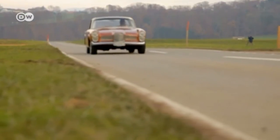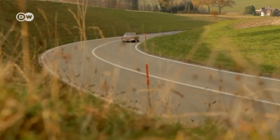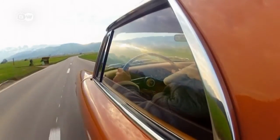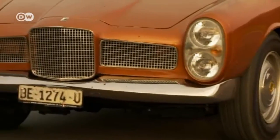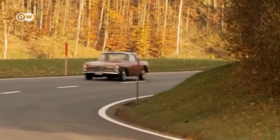1959 saw the launch of a new little Facel, called the Facelia. The two-seater sports car was unveiled to the public at the Paris Motor Show. The Facelia went down well among well-heeled car drivers, with a thousand units ordered before the year was out. Being seen behind the wheel of a Facel was very much in vogue.